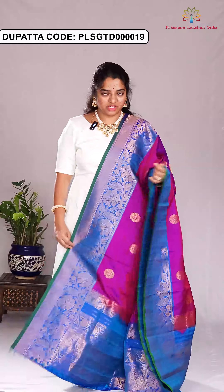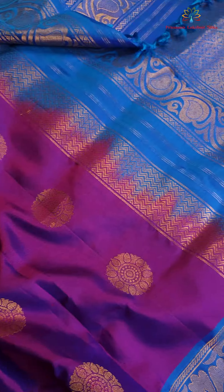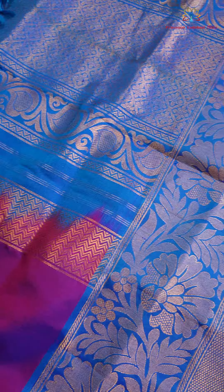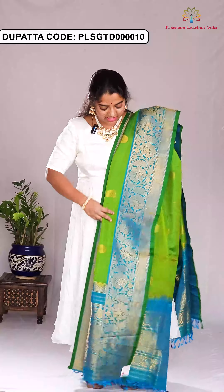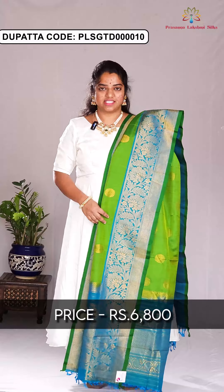Here is the next dupatta. It is in the color combination of purple and blue with the same design. The price of this dupatta is ₹6,800. This next dupatta is in the combination of green with teal blue in the same design. The price of this dupatta is ₹6,800.